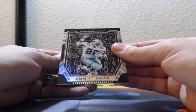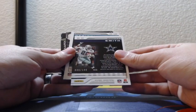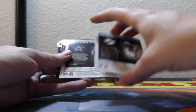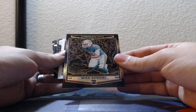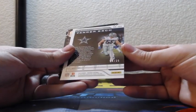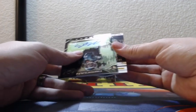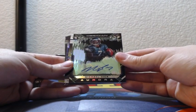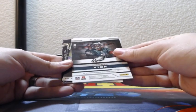Emmett Smith is going to start us off. He is obviously on the Dallas Cowboys, numbered 006 of 100. Then 30 out of 50, Mike Gisecki — that is an Electric Orange rookie for the Miami Dolphins. Then we have a nice 16 of 25, Leighton Vander Esk rookie.